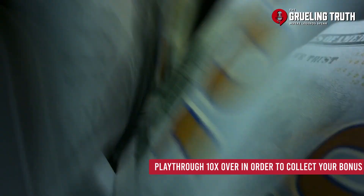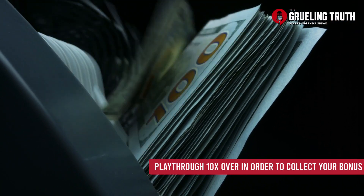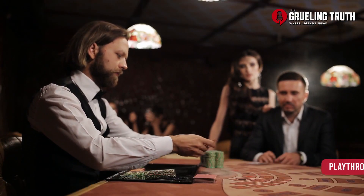So if you went with the max amount, you'd have to spend through the $3,000 10x, and essentially you'd have to play through $30,000 before you can pull out all of your money.